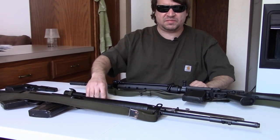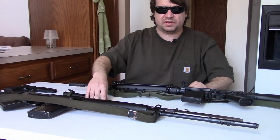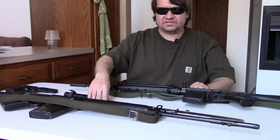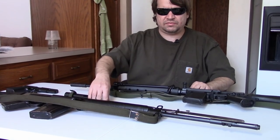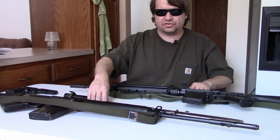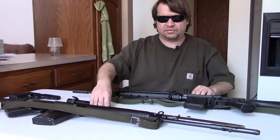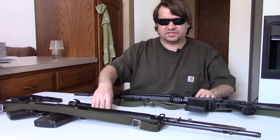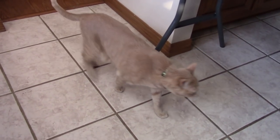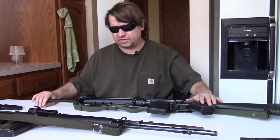In Britain, the L1A1 was officially replaced by the famous SA80 — adopted as the L85 bullpup — in 1985. But it really wasn't until the late 80s, 1988 or 1989, that a lot of L1A1s were starting to be pulled from service, and really it wasn't until after the First Gulf War in 1991 that pretty much all L1A1s were out and replaced by the L85 — much to many people's chagrin. But that's a story for another day.